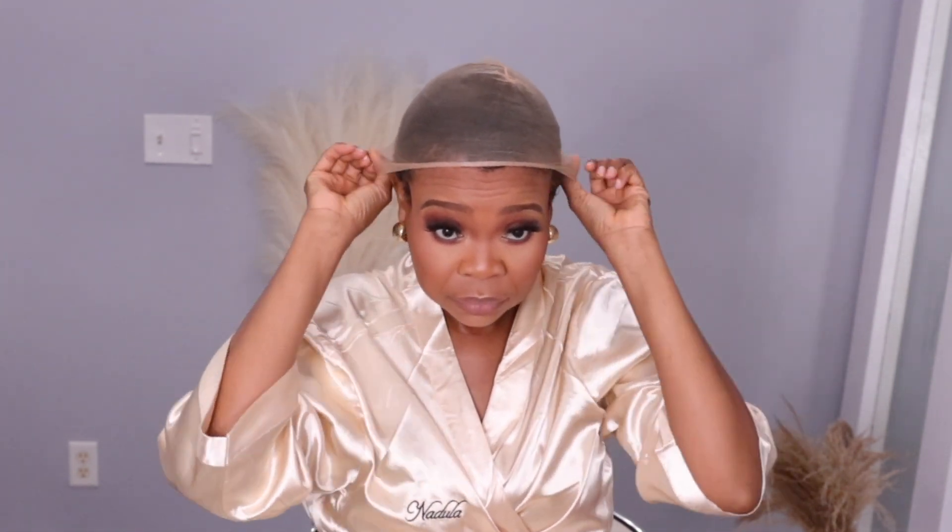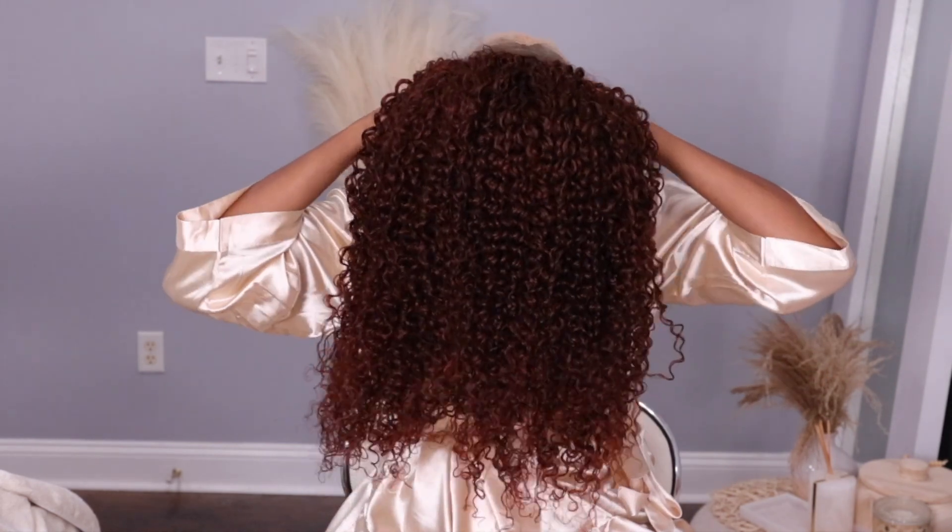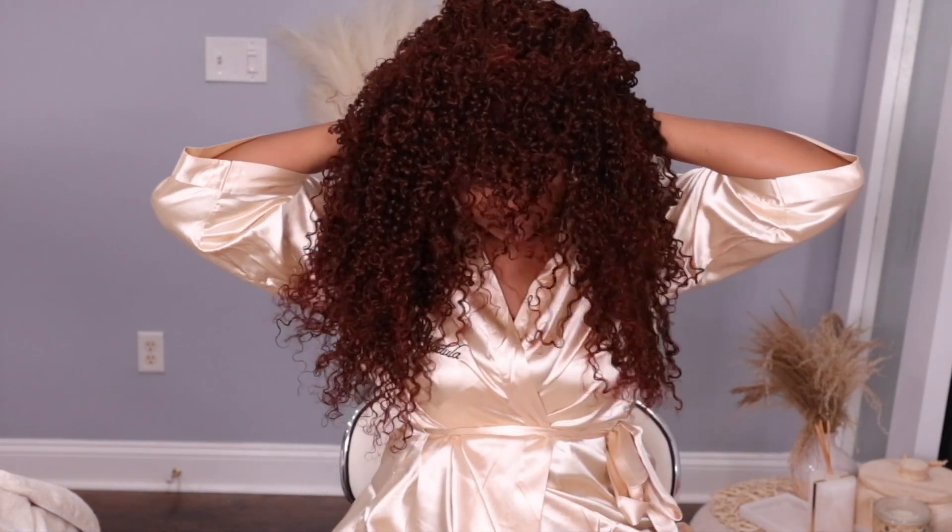Now let's go ahead and put this wig on. I'm starting off with the HD cap they sent me. I put the HD cap on and then I took a little bit of foundation and rubbed it on to make sure it's as natural as possible under the wig. I tinted it with a little bit of foundation powder, and now let's put the wig on.